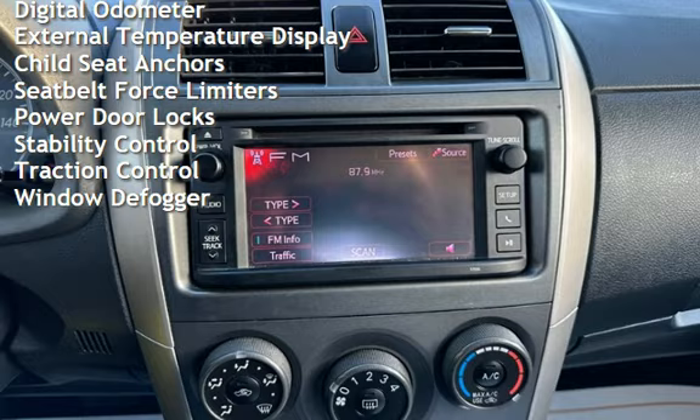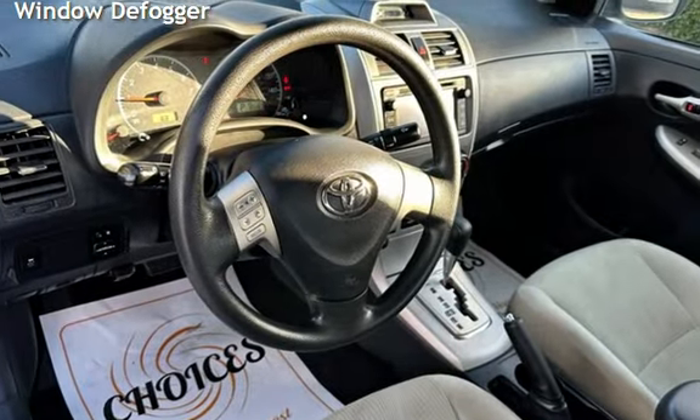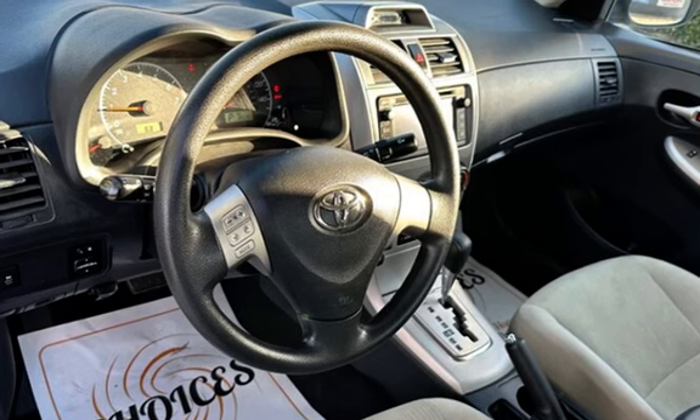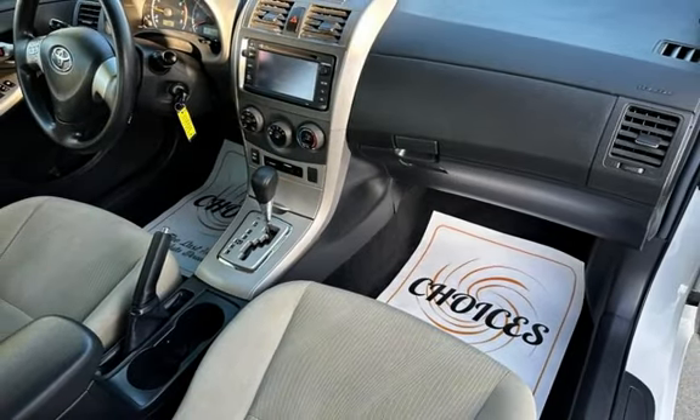Additional features include power windows, digital odometer, external temperature display, child seat anchors, seat belt force limiters, power door locks, stability control, traction control, and window defogger.